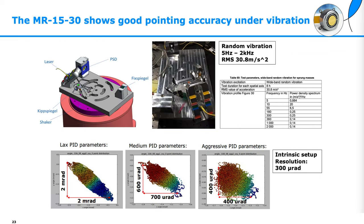An important factor is also that the pointing accuracy stays good under vibration. We placed the mirror on a shaker table and observed that under random vibration the pointing error can grow from 300 microradians to 2 milliradians. By setting the PID parameters more aggressively, we could shrink it down to 400 microradians, demonstrating excellent pointing accuracy even under vibration.